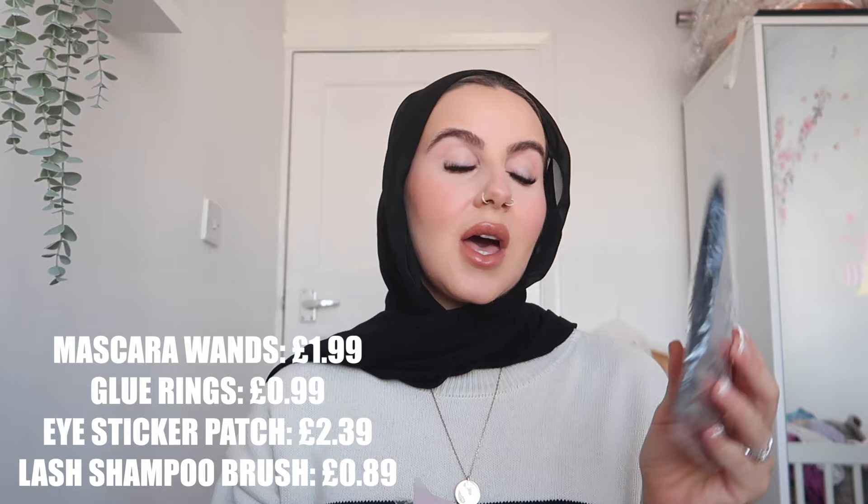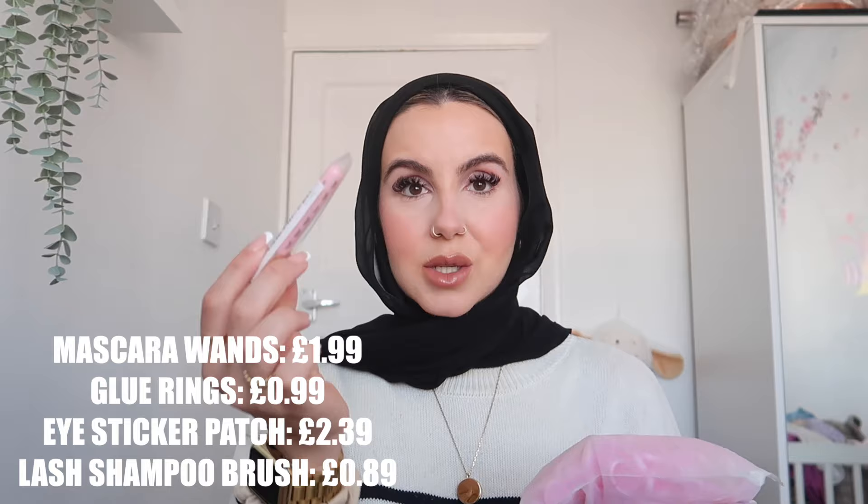Like I said, I am a beautician and I do eyelashes. So if you run your own business and want a few accessories, Temu is the place for you because they do all sorts. I got spooly brushes, glue rings, brushes — they literally do everything you need for your business, whether you're starting out or established. I'm going to be ordering all my eyelash accessories from there from now on, because delivery is literally just a week and it costs hardly anything. I'm sold.